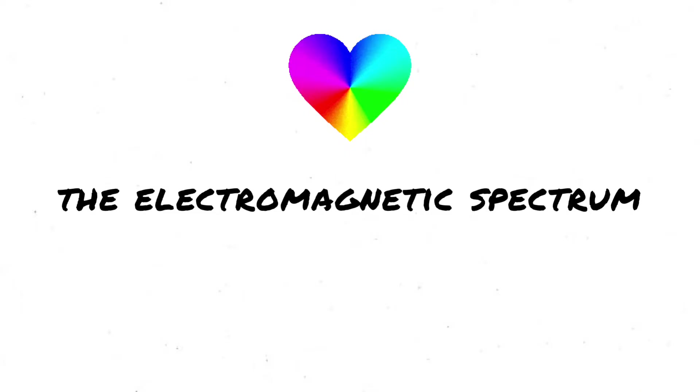Hi! This is Miss Belle and in this video we're going to take a closer look at the electromagnetic spectrum.